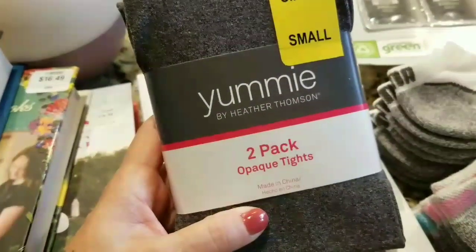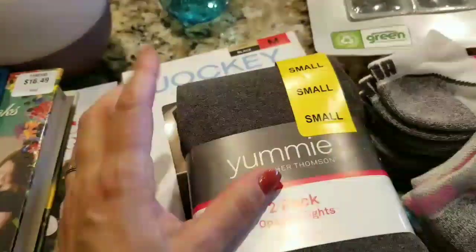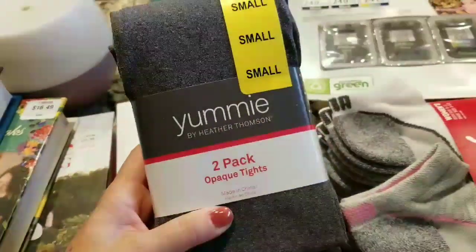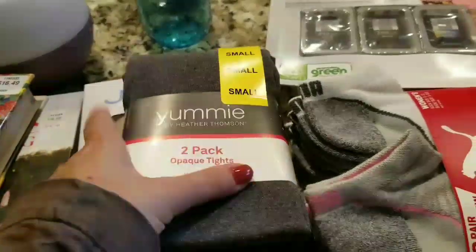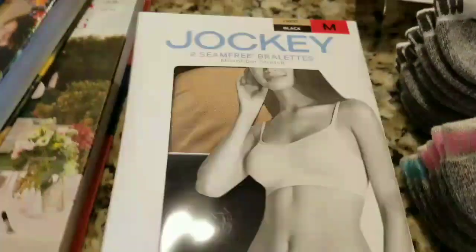I thought these were so cute — it's a two-pack of opaque tights in black and gray. I have a gray pencil skirt and a black pencil skirt, so I thought it would be really cute with coordinating or opposite colors, paired with a nice pair of boots and a sweater for the fall season.